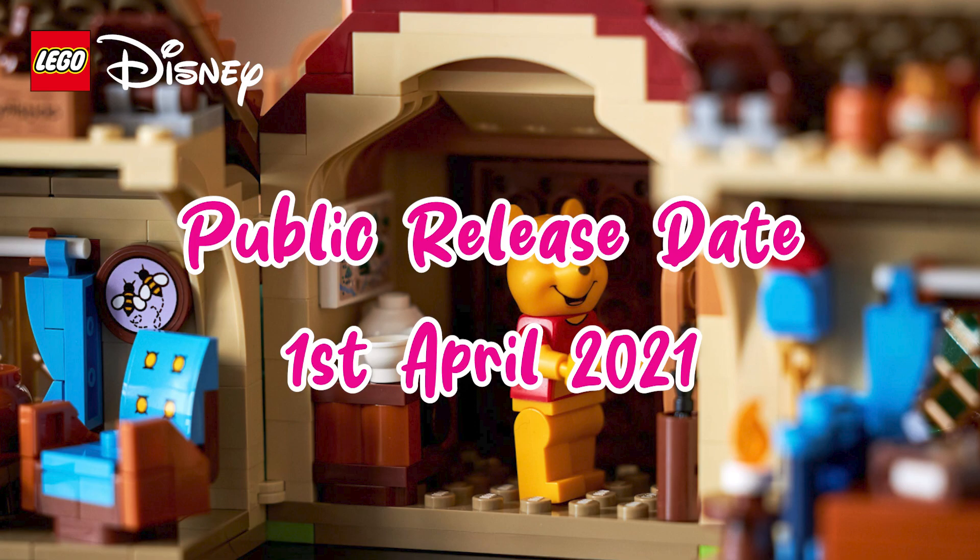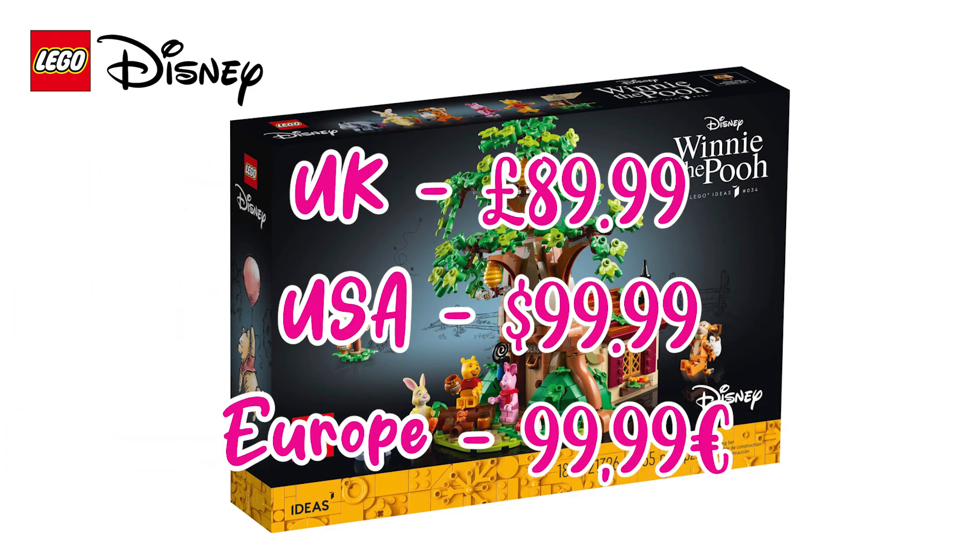And it goes on public release on the 1st of April. Recommended retail price for the set is £89.99 in the UK, $99.99 in the US, and €99.99 in Europe.